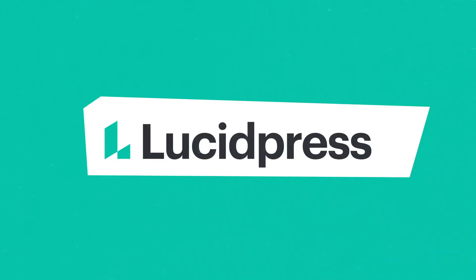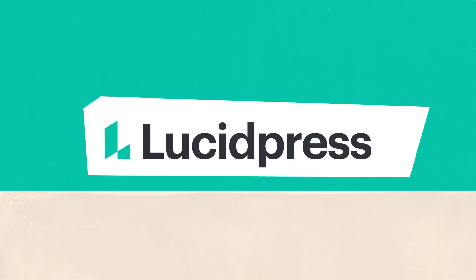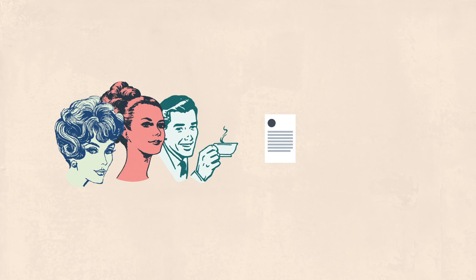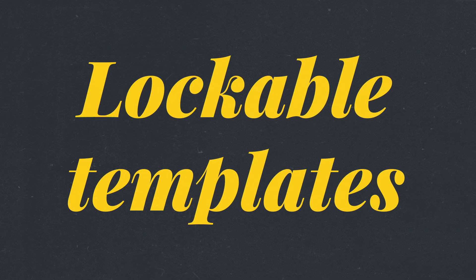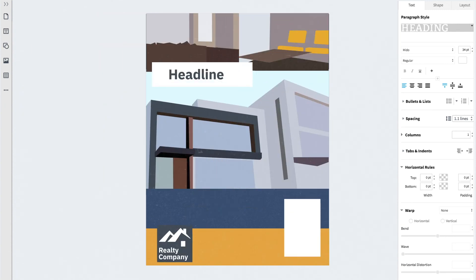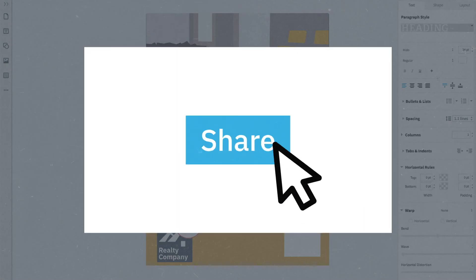So what's the solution? Enter LucidPress. LucidPress empowers your non-designer agents and office admins to easily customize their own collateral without going off-brand. The secret is lockable templates. You or your graphic designer create a template, lock down the brand, then share it with the agents or their marketing help.